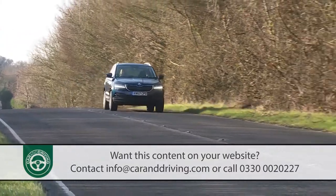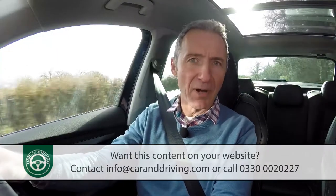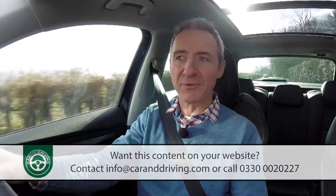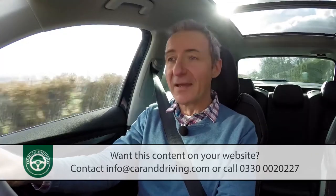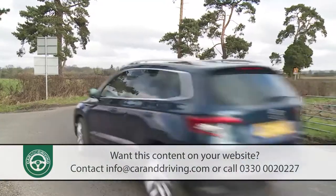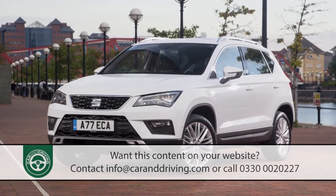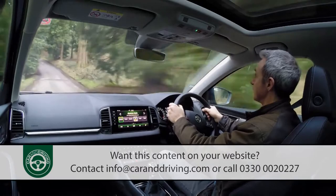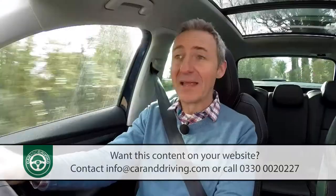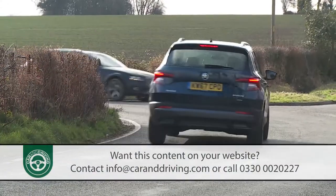Haven't SUV crossover models come on in terms of drive dynamics? It seems like only yesterday that cars of this kind crashed through potholes, lurched through corners, and displayed a disdain for supple springing and anything approaching driving enjoyment. Try some contenders in this segment and you'll still get some of that — but not here. There's nothing sporty about the Karoq, but the ride and handling combination that Skoda's engineers have reached is truly impressive, the result of months of painstaking calibration.